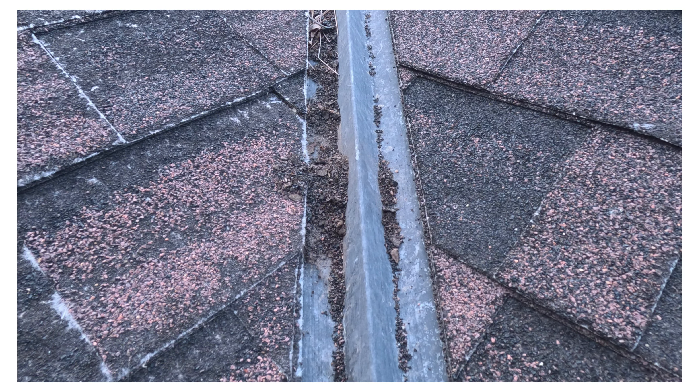No granules means no protection. Water can get right through here and saturate this felt pad. If you see that white outline on your shingles, that's the felt pad starting to show through. It's another sign that it's time.